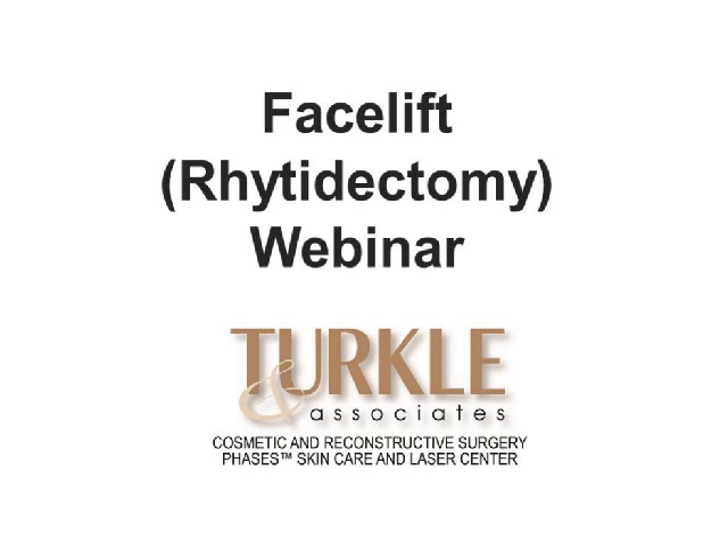Good evening. My name is Jan Turkle and I'd like to welcome you to our facelift webinar. For those of you that might have suffered along with us without sound here a couple weeks ago, my sincere apologies. This is another attempt to try to make this happen.